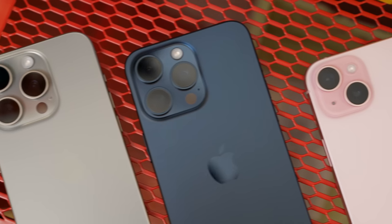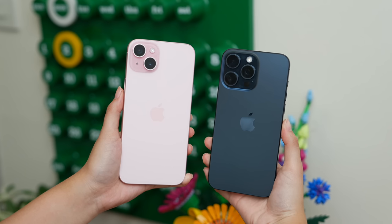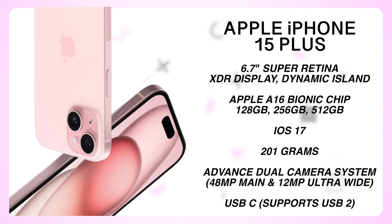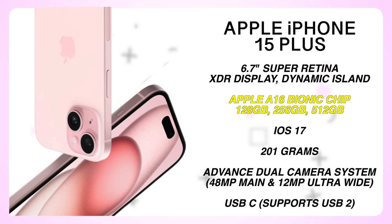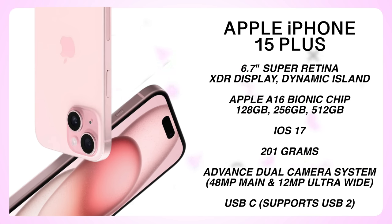It was worth the wait of one week because finally here is our full review of the iPhone 15 Plus in pink. This year the new plus model gets a few new features that bring it closer to the Pro Max model — more refined design, dynamic island, lighter weight compared to the Pro Max, a newer and faster chip, a big camera upgrade, and USB-C.